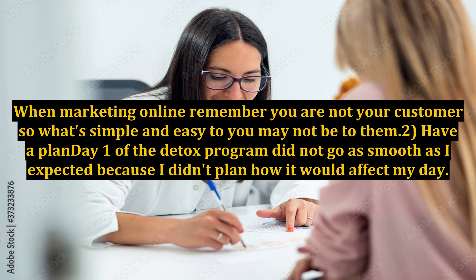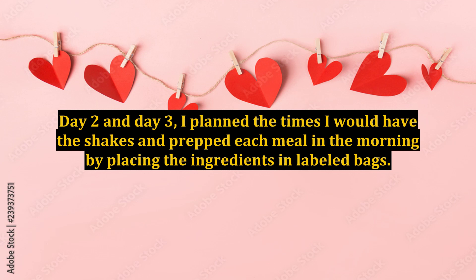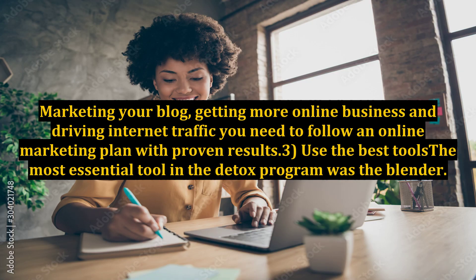2. Have A Plan. Day One of the detox program did not go as smooth as I expected because I didn't plan how it would affect my day. Day 2 and Day 3, I planned the times I would have the shakes and prepped each meal in the morning by placing the ingredients in labeled bags. Marketing your blog, getting more online business and driving internet traffic, you need to follow an online marketing plan with proven results.